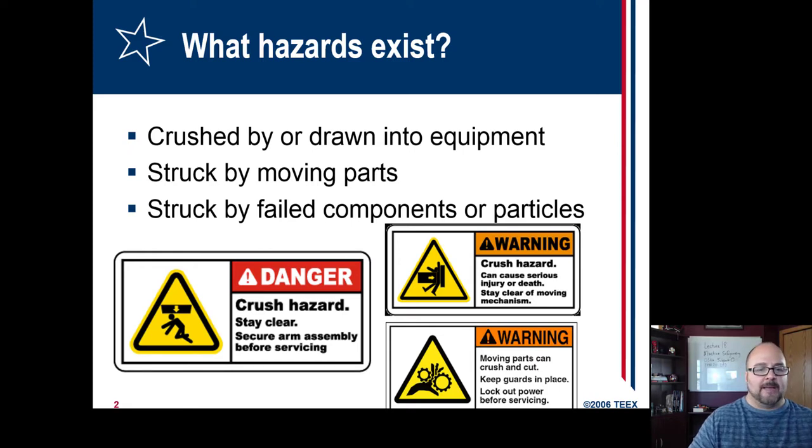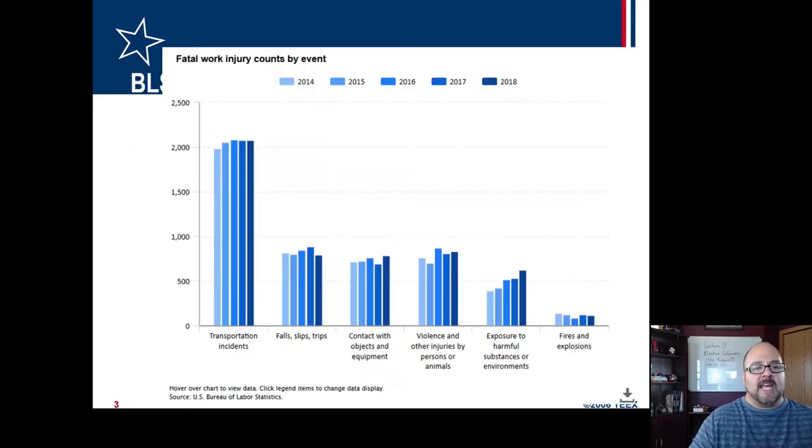So crushed, struck, struck by — things like that. These are the fatality counts from 2014 to 2018, from lecture two. Number three is contact with objects and equipment, and it looks like violence has gotten above it, so it's going to be fourth. Notably, 2018 is the highest level as far as count, which is disturbing because OSHA has had an emphasis program on machine guarding for quite a while now, so you would think it would be exhibiting a drop.